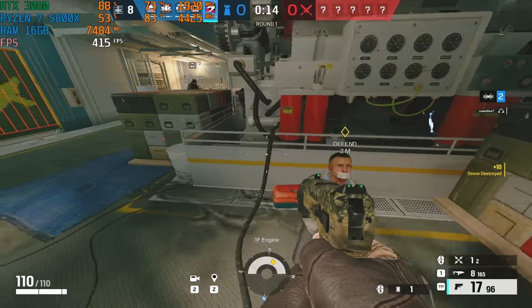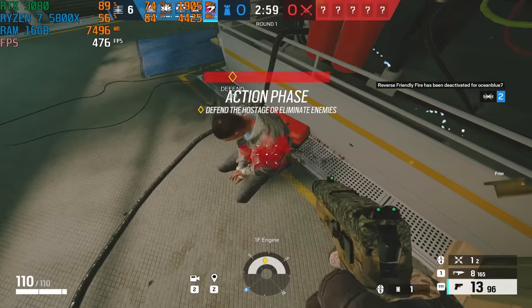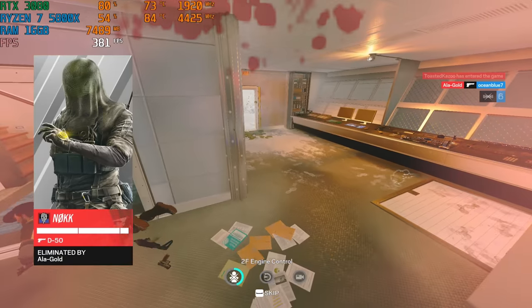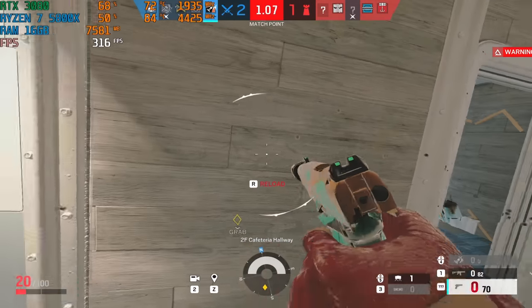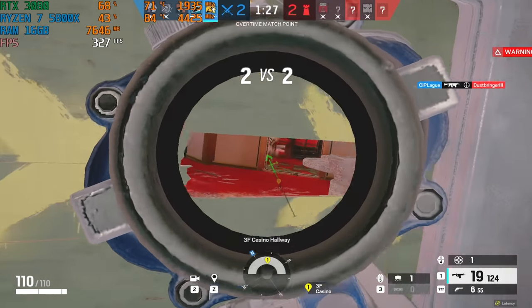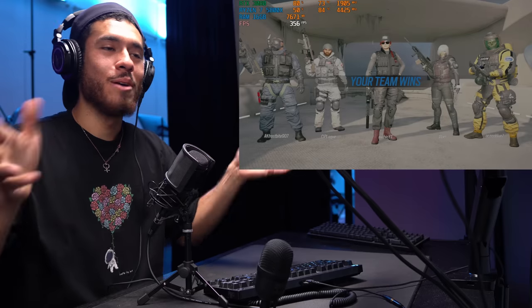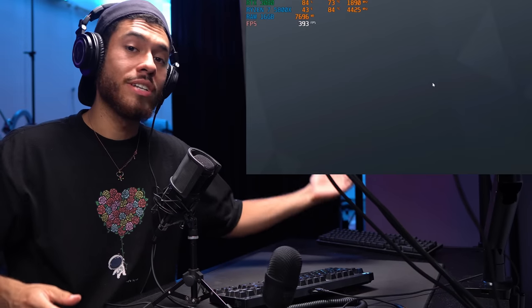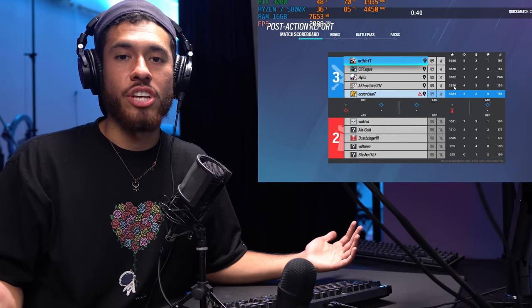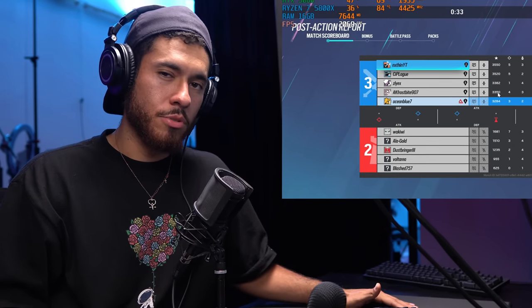In Rainbow Six Siege we're playing at 16:9 aspect ratio with FOV at max. Getting around 350 FPS — which is plenty. The RTX 3080 packs a lot of power. If you want to see how this build performs at other resolutions and in other titles, tune in to Crater Benchmarks — we just launched that channel. The link is in the video description. Catch you guys in the next one — peace.